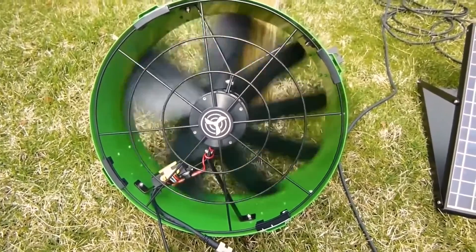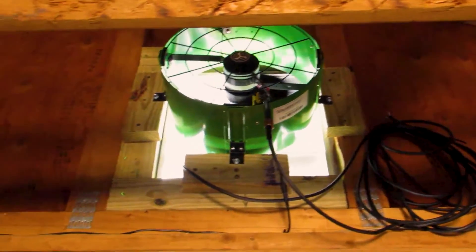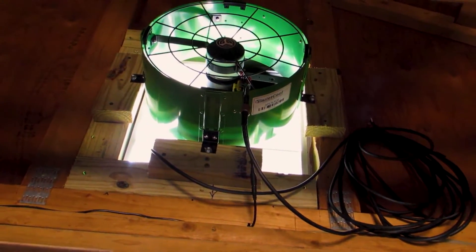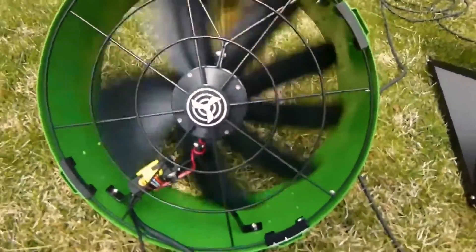It has a complete metal body that makes the fan heavy and provides extended life. The weight of the fan doesn't lead to any flaws. You can easily install the Quiet Cool Fan with very minimal effort. Also, you can adjust and tilt the solar panel up to 60 degrees according to your needs.